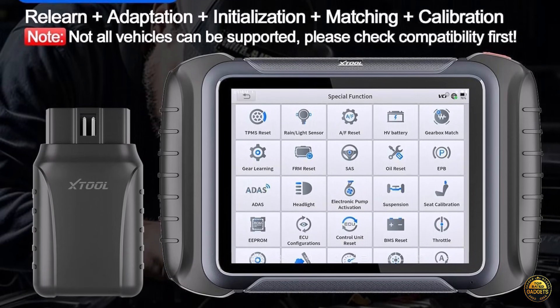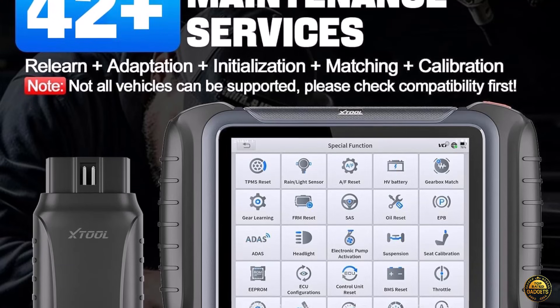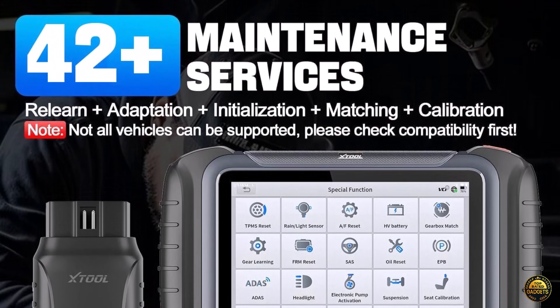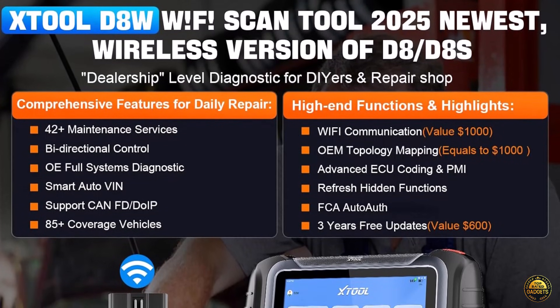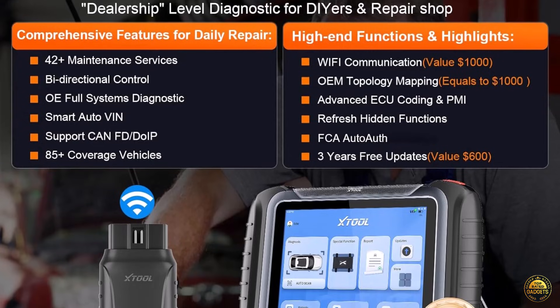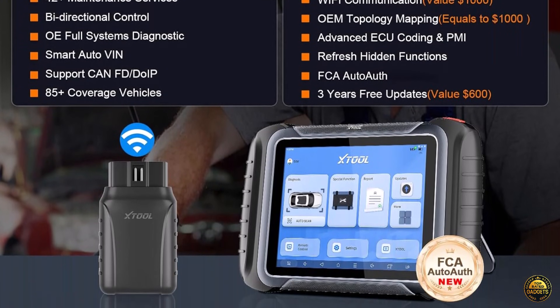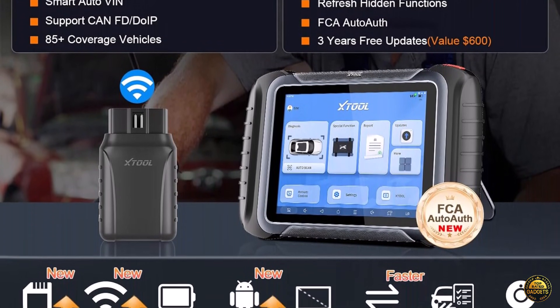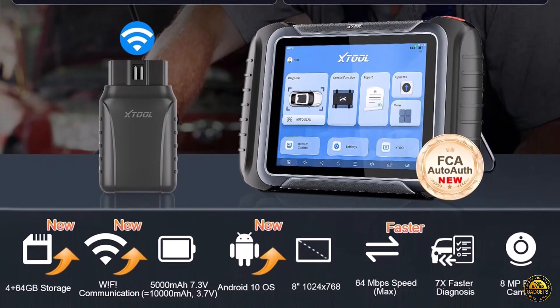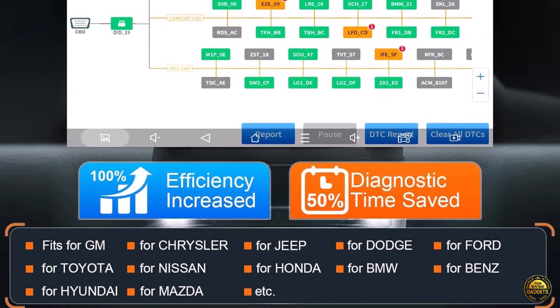Access over 42-plus service functions — oil reset, injector coding, throttle reset, ABS bleed, calibration, matching, relearn, and more — across 10,000-plus vehicles worldwide. The D8W also supports FCA AutoAuth, CAN-FD, and DOIP protocols, covering over 88 brands and 140-plus models.